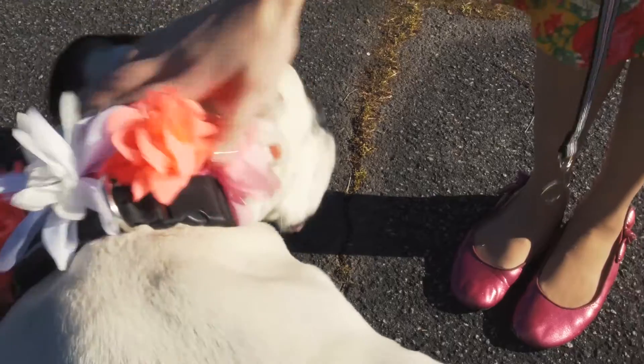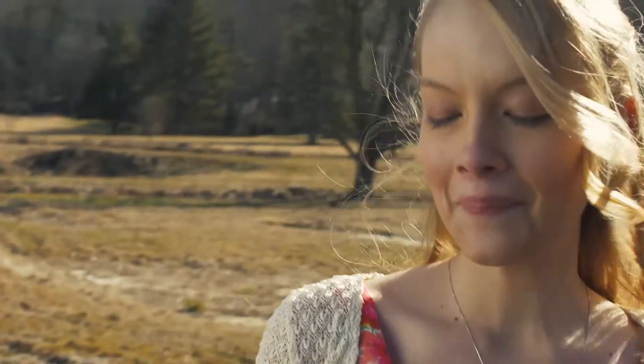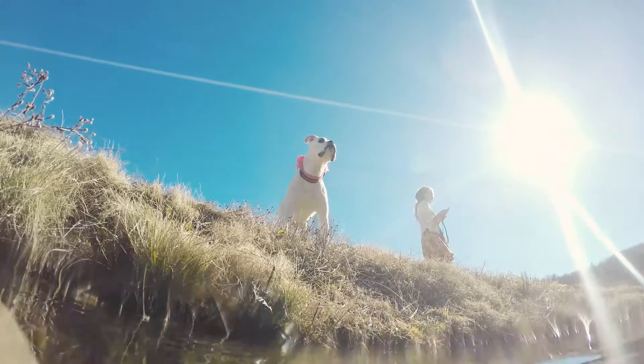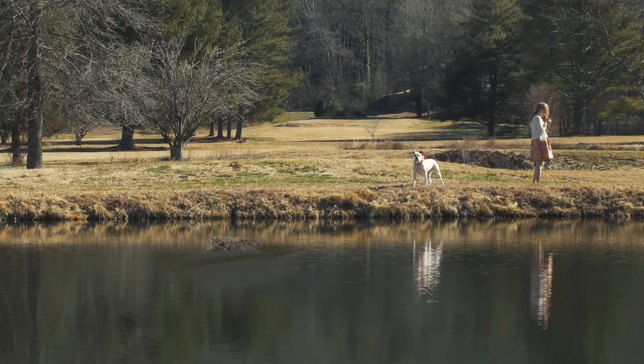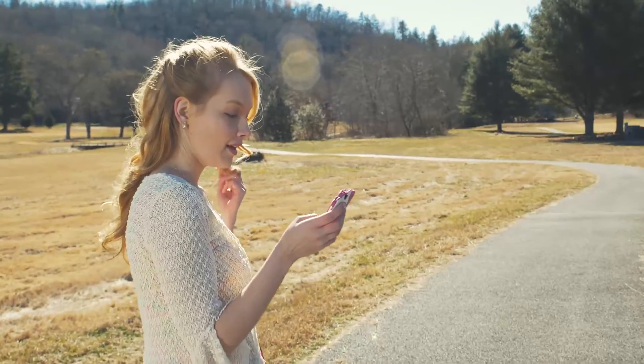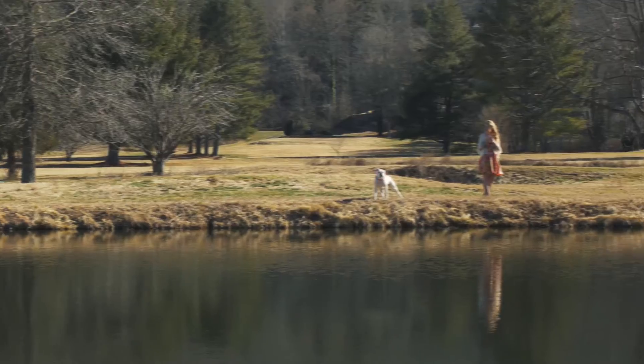Princess, go do your puppy business. Princess? Princess, no!